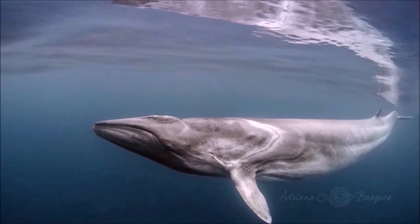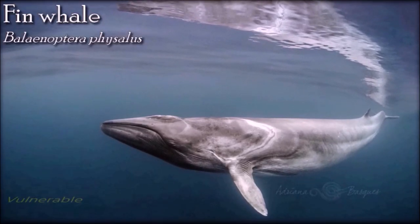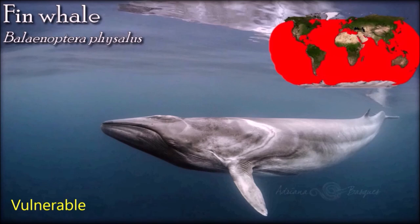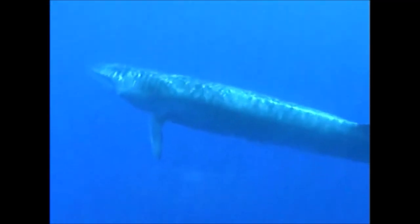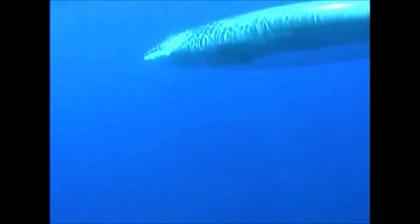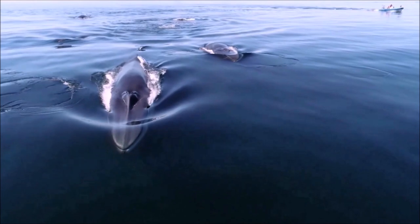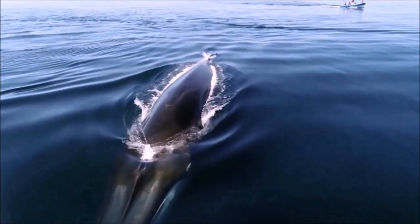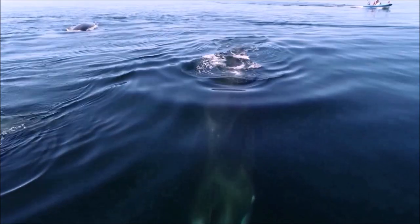Like all other large whales, the fin whale was heavily hunted during the 20th century and as a result is an endangered species. Over 725,000 fin whales were reportedly taken from the southern hemisphere between 1905 and 1976; as of 1997 only 38,000 survived. Recovery of the overall population size of the southern subspecies is predicted to be at less than 50% of its pre-whaling state by 2100. Collisions with ships are a major cause of mortality, with the most serious injuries caused by large, fast-moving ships over or near continental shelves.